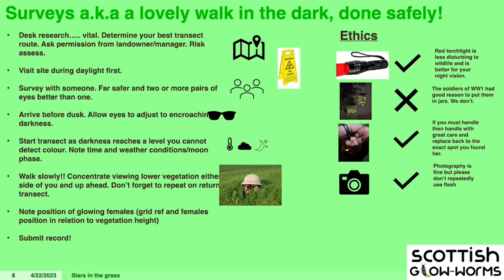Submit the record — I'd encourage submitting through SEIC, or through the UK Glowworm Survey specifically. There is an iRecord-specific form on there. There are some ethics involved: torchlight affects the male's ability to detect the glowing female, so use a red light torch — red light is less disturbing to wildlife and better for your night vision. Glowworms were actually part of the war effort: soldiers in World War I collected them off the battlefield, put them in jars, and used them to read letters and maps.